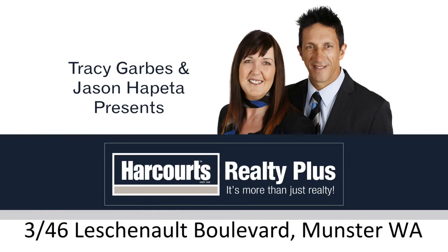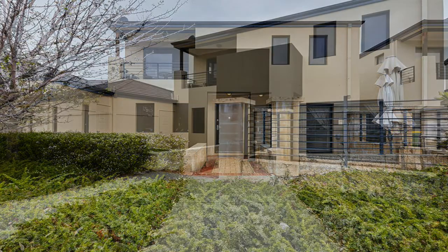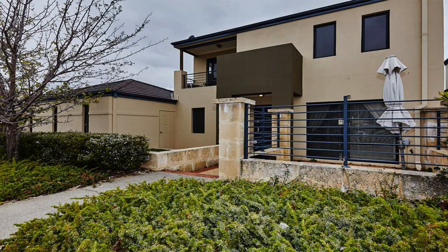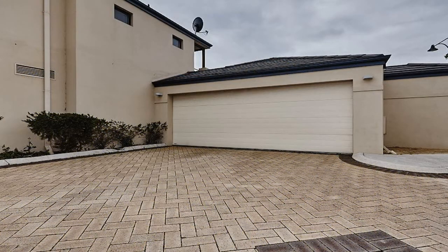Tracey Garbs and Jason Happeter present Unit 3, 46 Leschinault Boulevard, Munster. Located on the Coogee side of Rockingham Road and just footsteps from the excellent St Jerome's Primary School, this immaculate north-facing home combines quality with versatility and boasts the privacy of a handy rear laneway access.